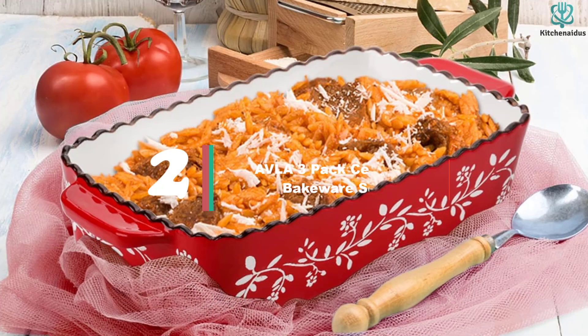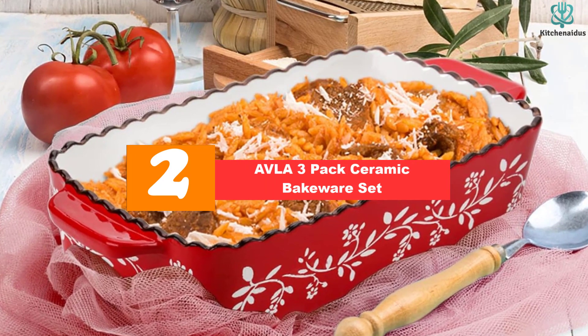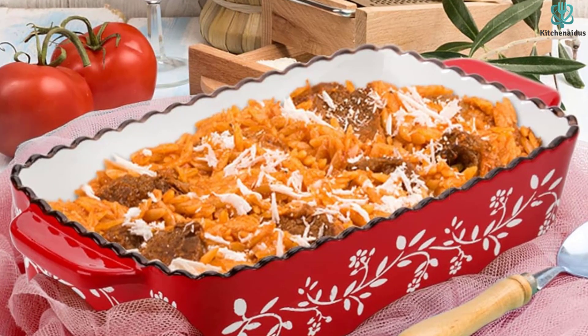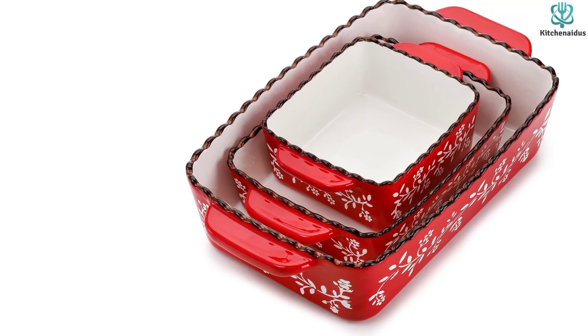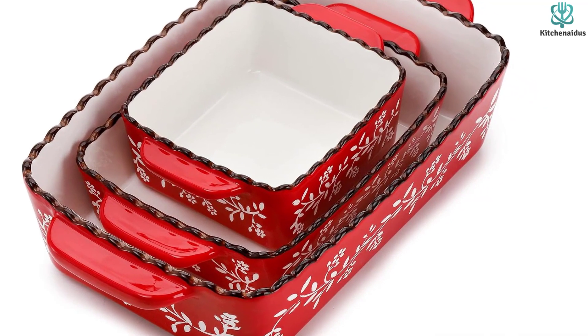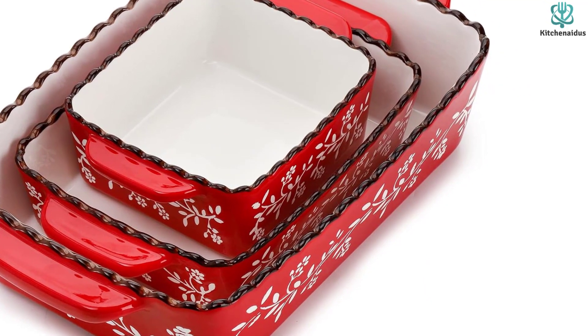At number 2, we have the AVLA Three-Pack Ceramic Bakeware Set. This is a versatile and stylish addition to any kitchen. The set includes three different-sized baking dishes, perfect for cooking a variety of foods such as lasagna, chicken, roasts, pizza, bread, and more. Made of top-grade eco-friendly porcelain, these dishes are not only durable but also safe for long-term use.